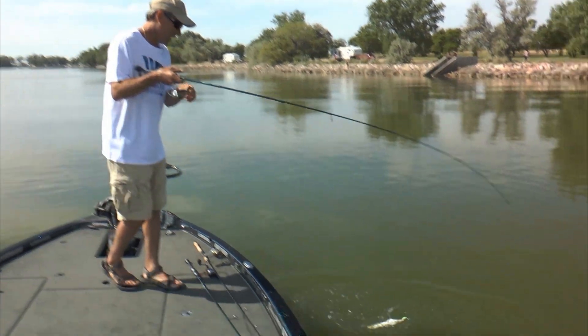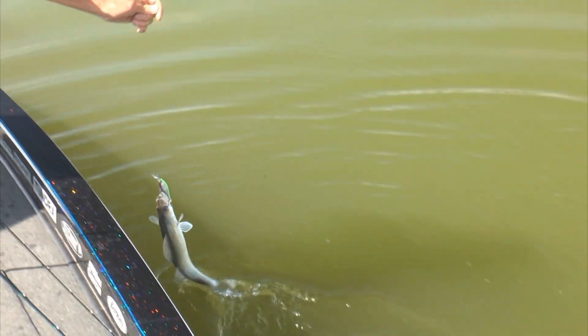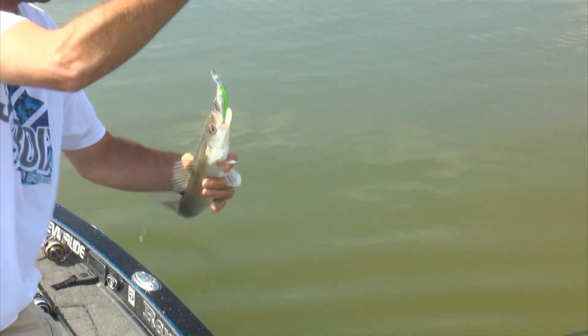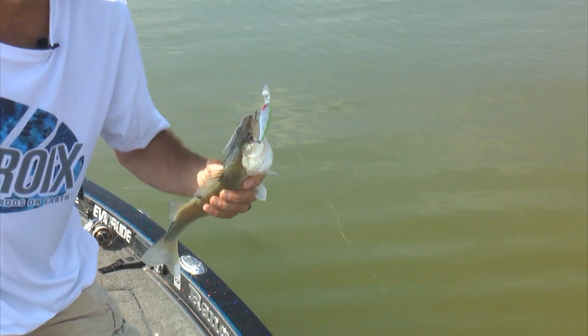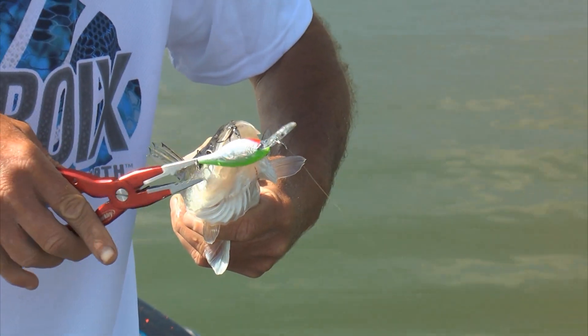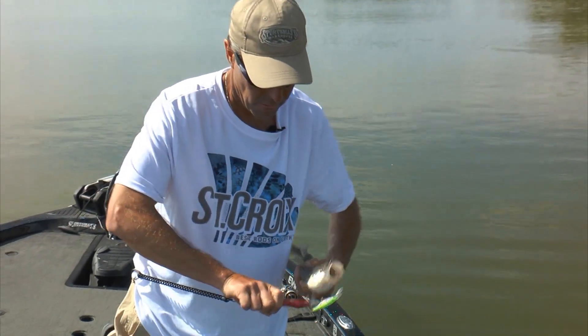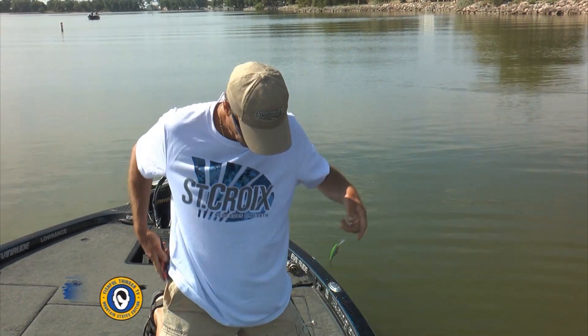That one bit right at the boat — right as I went to pick the bait up out of the water, he got it right here. So now we've been bit on the Pro Shad and the Flicker Shad — a hard bait and a soft bait. In both cases the bait was ticking just right at the bottom. This one I sped up when I went to wind it to the boat and he grabbed it. So we're still looking for bigger ones, but that's a good sign.